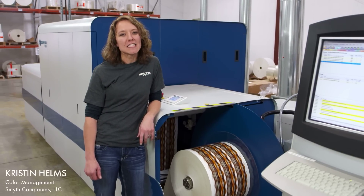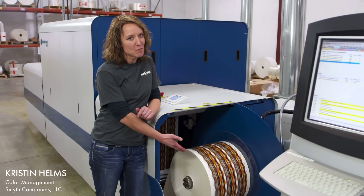This is my first time ever running any type of printing press, and Domino makes it easy.